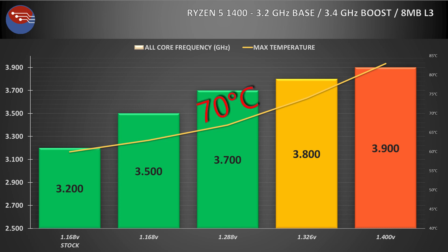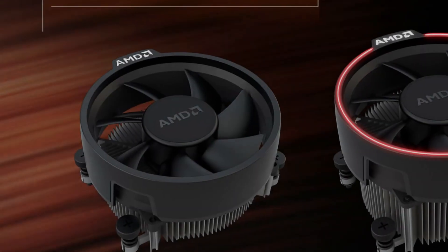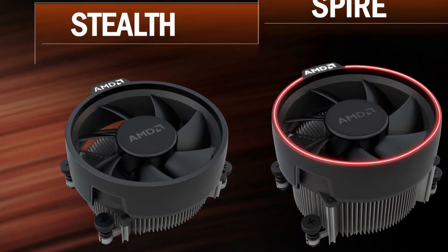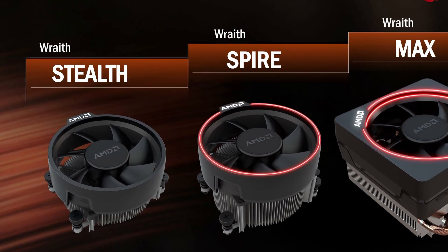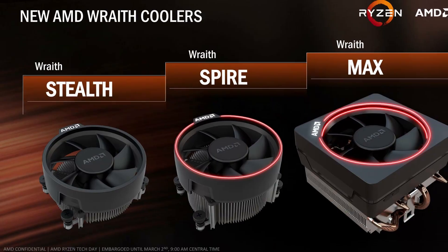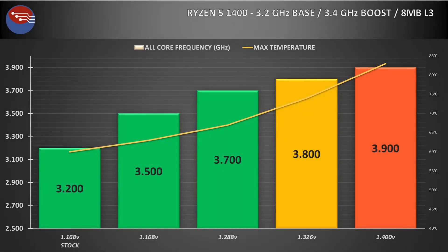Now 3.7GHz may not sound like a huge amount these days, but it does represent a really nice 15% boost in all-core frequency over stock, and most importantly, it's free. This was also about the level that the Wraith Stealth cooler started to struggle, but with the Spire cooler and its larger heatsink, there's still a little bit of room to push further. The max overclock I could manage for very short time periods with fans blazing was 3.9GHz at just over 1.4V, but it was hot and noisy, and not something I would want to use every day.